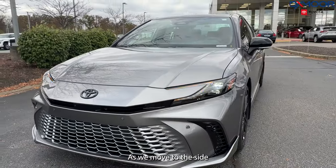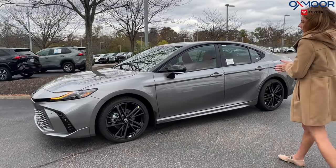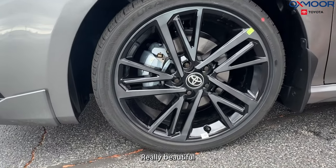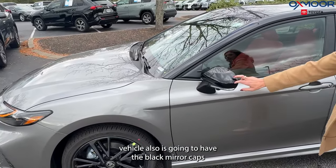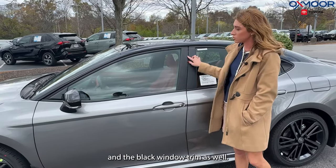As we move to the side, we're going to have 19-inch alloy wheels in a chrome and black mix — really beautiful. The vehicle also has the black mirror cap and the black window trim as well.